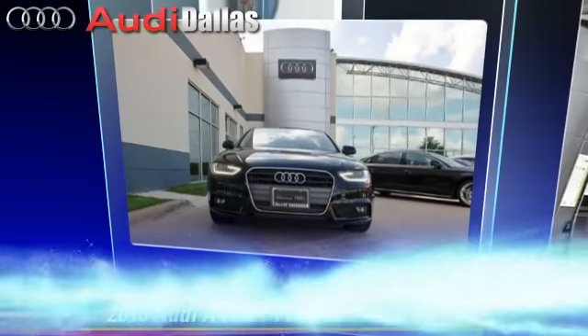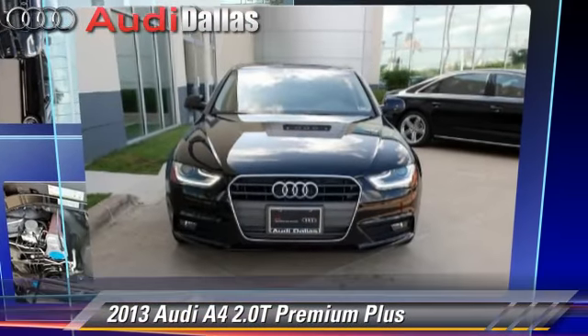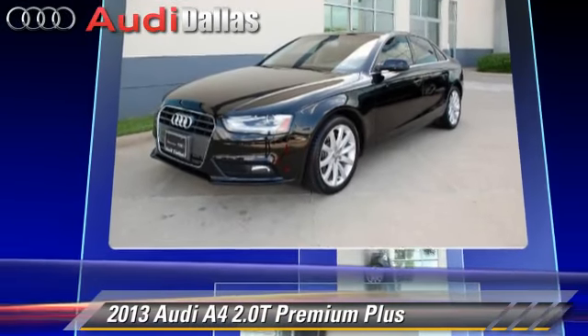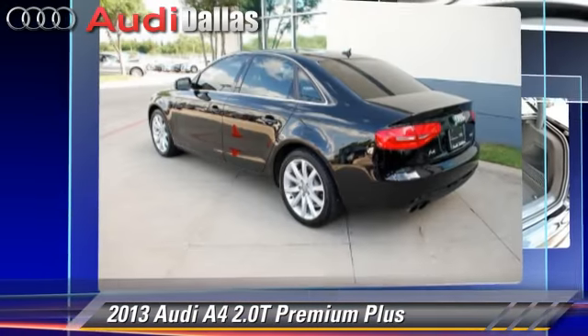The 2013 Audi A4 2.0T. Powered by a 2.0-liter 4-cylinder engine with a continuously variable transmission, this vehicle, with fewer than 10,000 miles on the odometer, is well equipped.